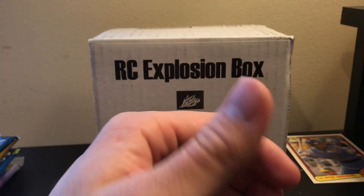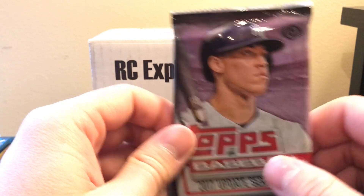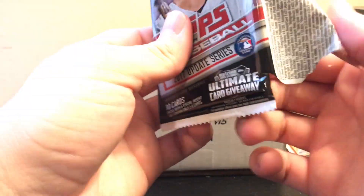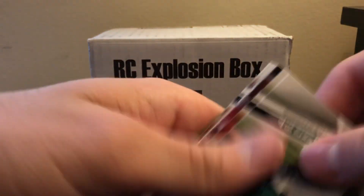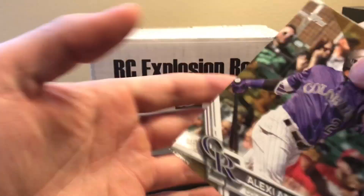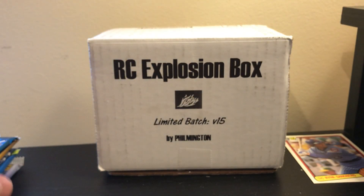Up next we have 2017 Topps Update. There's a long list of guys but the big ones we're looking for are Cody Bellinger, Matt Chapman, Aaron Judge, Bregman, Ben Gamel, and a few more — the biggest would be Bellinger. We got a gold card, but that's out of 217. No big rookies out of that one.